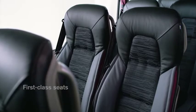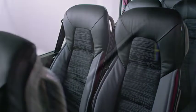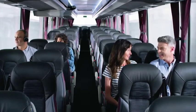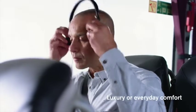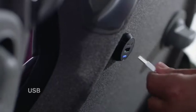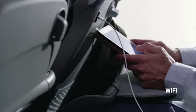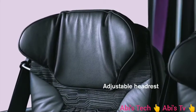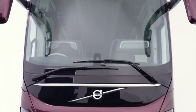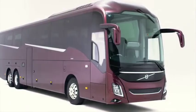First-class ergonomic seats make for hours of relaxed, safe and restful travel. A wide range of comfort levels, features and trim options allow you to specify exactly the coach you need to meet your passengers' expectations — from superior luxury to everyday comfort. Sliding table, individual USB, fast Wi-Fi, new adjustable headrests, and covered space for personal belongings.